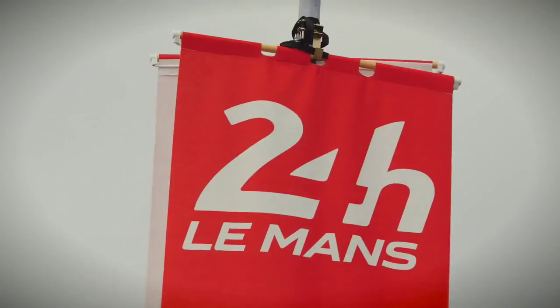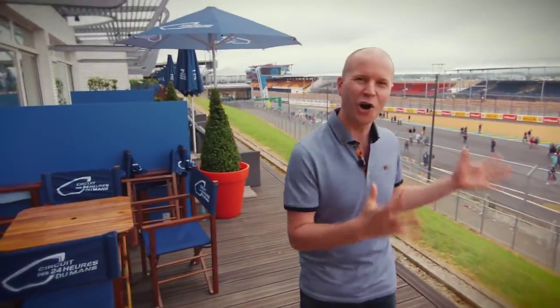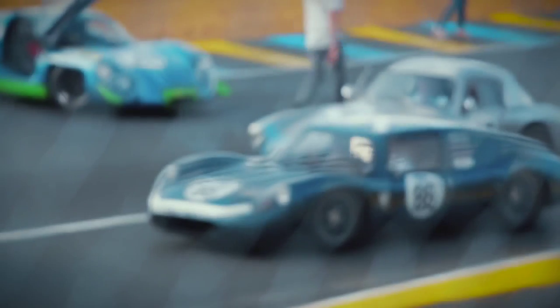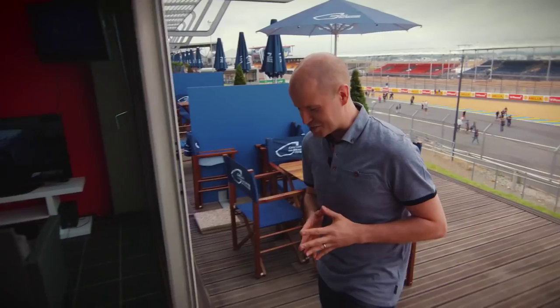Hey everybody, I'm Graham Boyd, Xbox Live's AC Bongos, and I'm here at the legendary Circuit de la Sarthe for the 24 Hours of Le Mans. We're here with Forza Motorsport 6 at this iconic track to celebrate the 10th anniversary of the Forza franchise, and I've got something very special indeed to share with you.